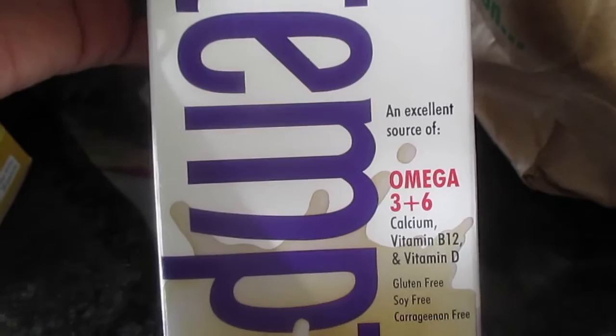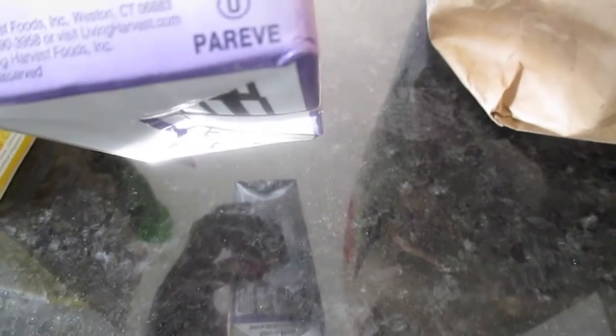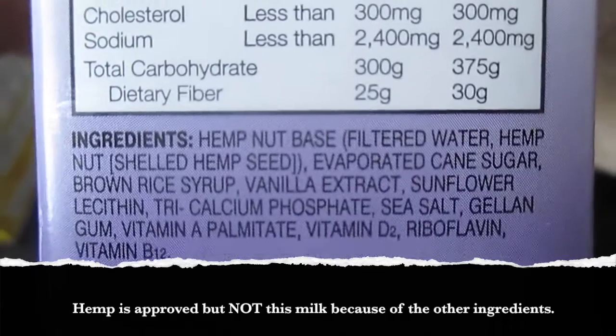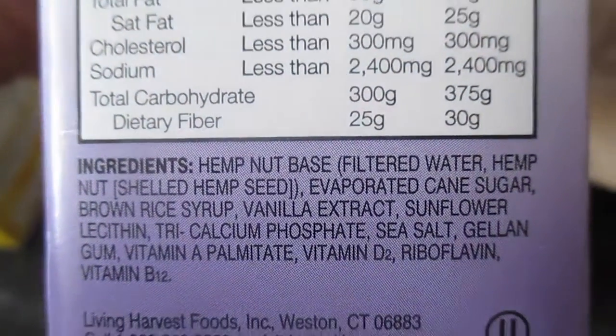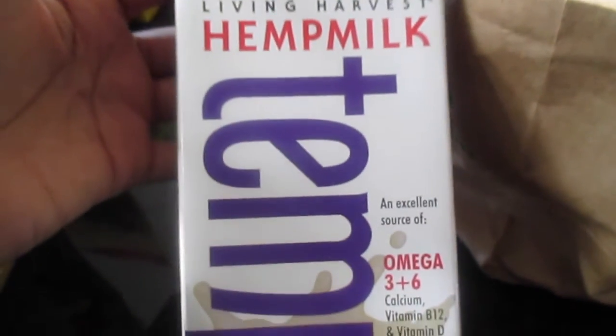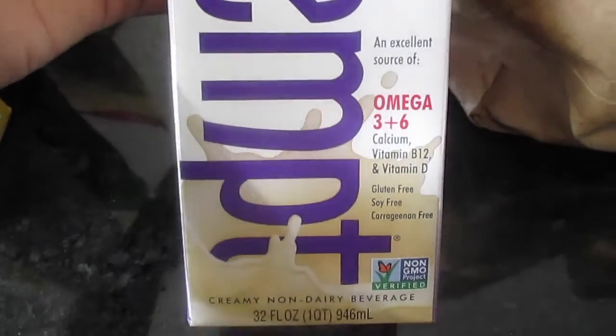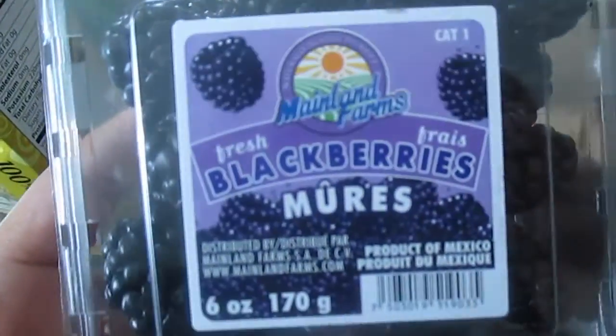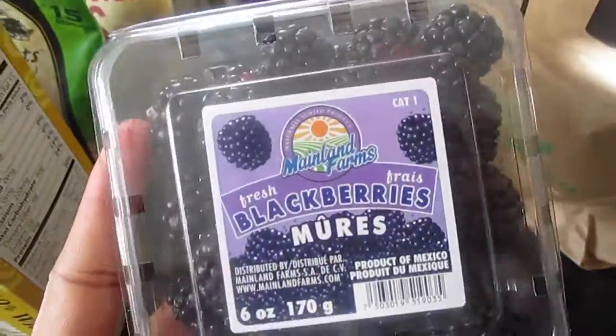Then I picked up some hemp milk — omega 3 plus 6. It does have some other ingredients in it besides just what it is, so I don't really like some of those ingredients. But I've been wanting to try hemp milk and this is all they had. Maybe I won't get this kind next time. I also got a couple of packages of blackberries.